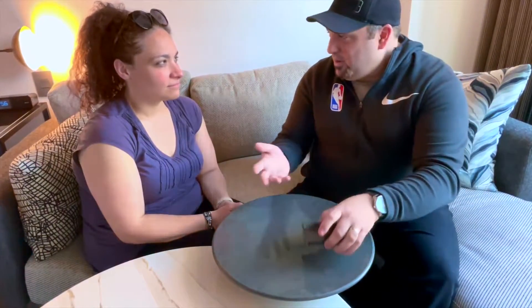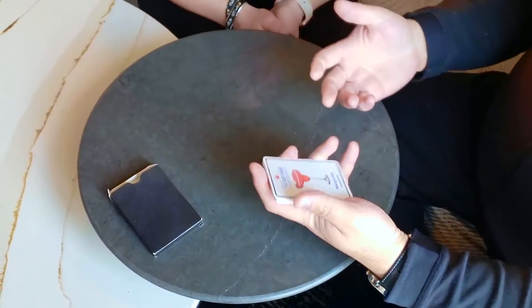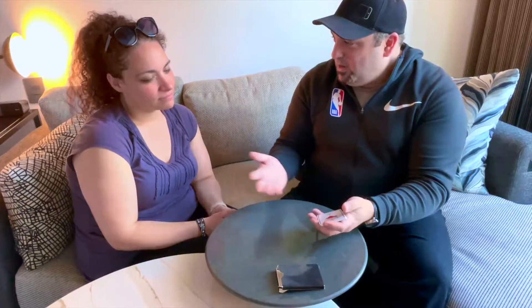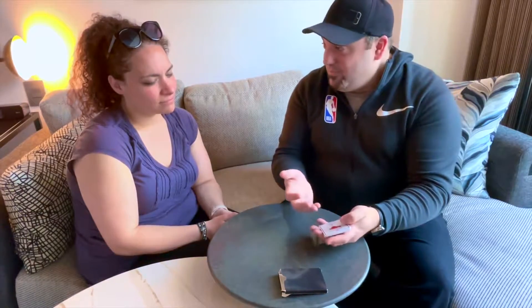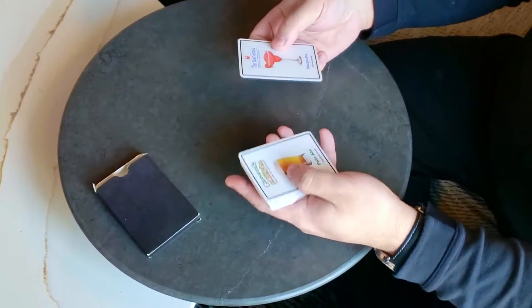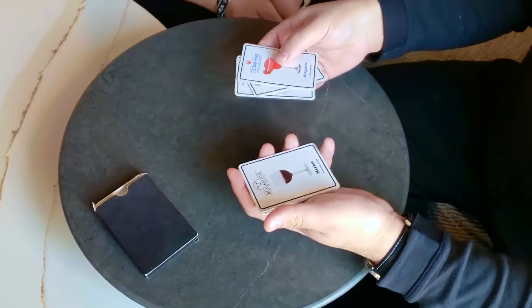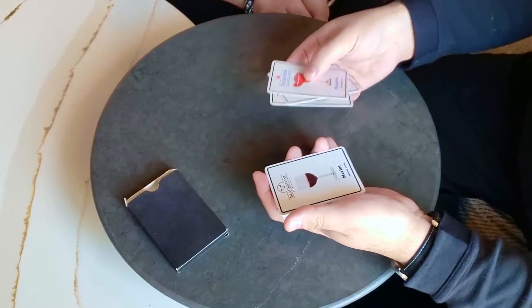Some local restaurants near me started featuring their dishes. They've done a little promotion and I've collected some of the cards they've been handing out. The participating restaurants are Surf House — they're by the shore, my favorite seafood spot — then there's Giovanni's, one of my favorite Italian restaurants, Chopstick, a really good Chinese restaurant, and Blackstone Steakhouse, one of the best steakhouses in town.